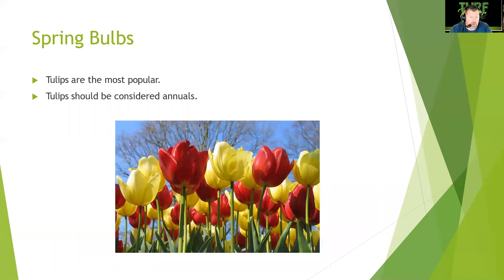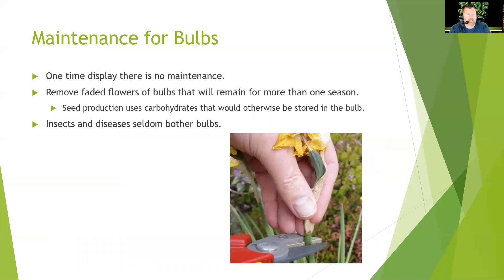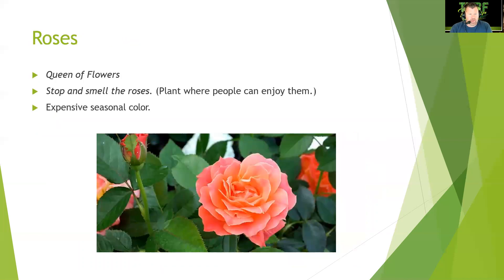Spring bulbs: tulips are the most popular and should be considered annuals. Store bulbs in reliable dry storage at 40 degrees Fahrenheit until planting time — they should bloom eight to ten weeks later. Space bulbs four to six inches apart with the flat side down and pointed side up. Maintenance is minimal — it's essentially a one-time display. Remove faded flowers on bulbs that remain more than one season, as seed production uses carbohydrates that would otherwise be stored in the bulb.